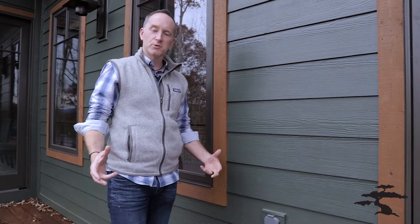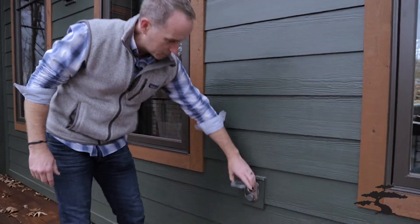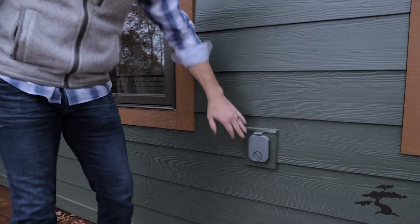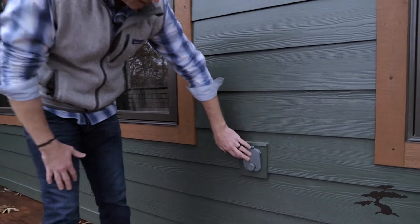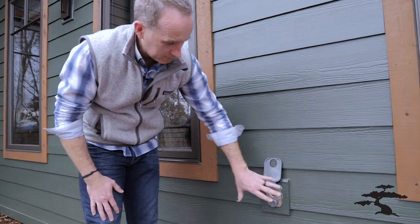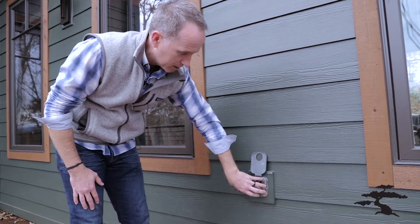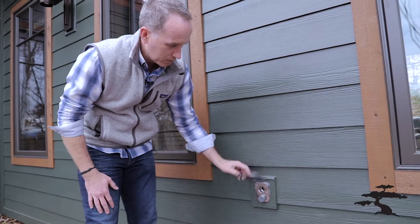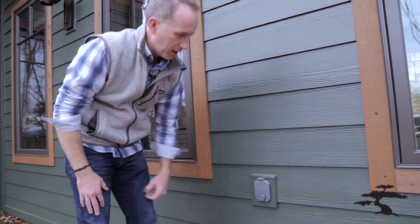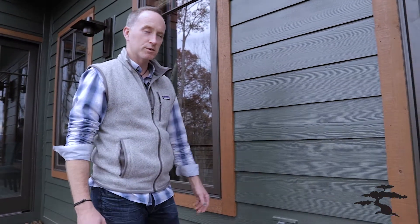One of the details we put on all our homes as a standard is this aqua water spout. As you can see, it's on the back of the house and it's covered, so we don't have to worry about water dripping out or freezing. We have an attachment — you just screw it in and it works, without any leakage or freezing concerns. This is one of the details we put in every one of our homes.